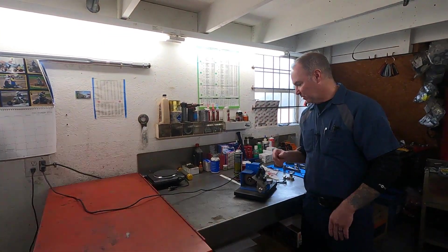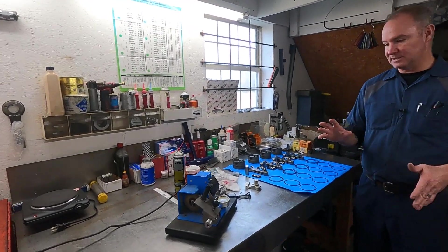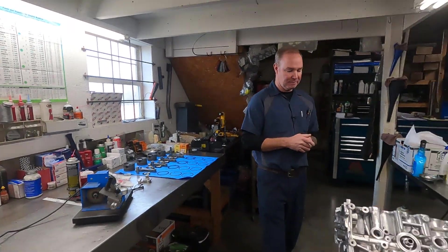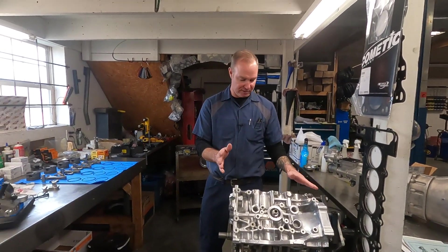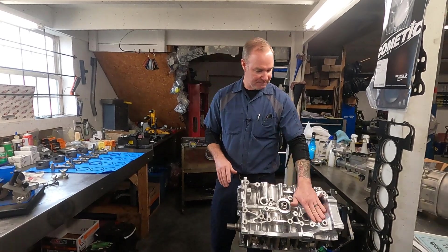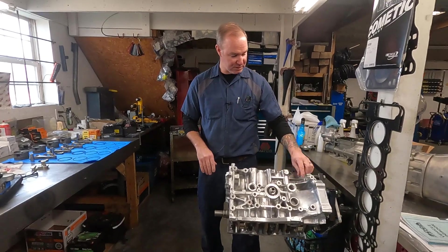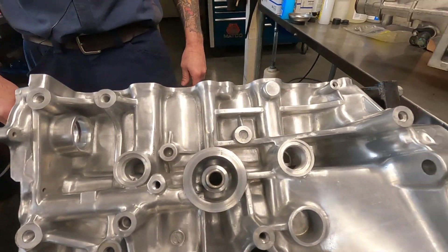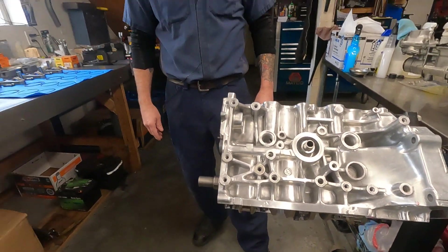Right in the middle of starting the assembly on this — it's actually an endurance engine. This is a B18 B1 engine, so a non-VTEC B18 Honda engine. The customer bought this block from somebody and you can see somebody spent a massive amount of time polishing the outside of this block. They did the same thing with the cylinder head.